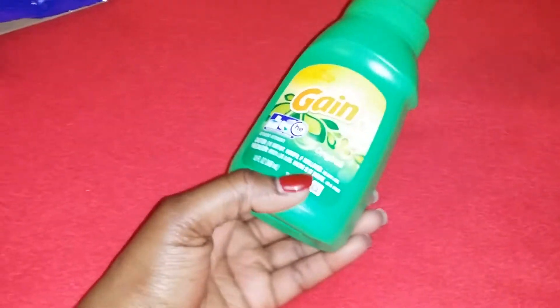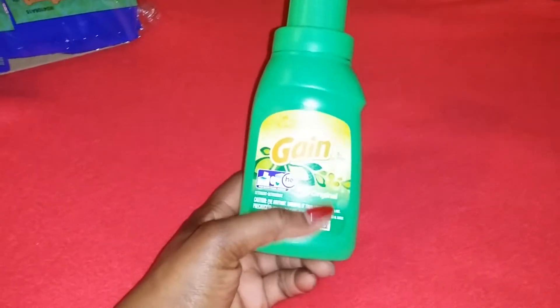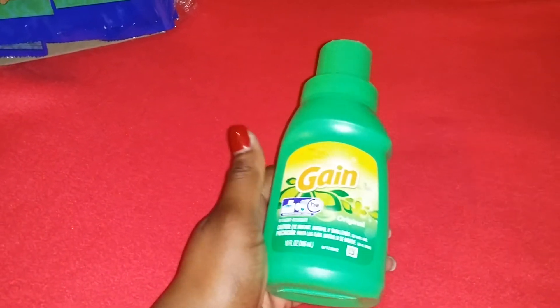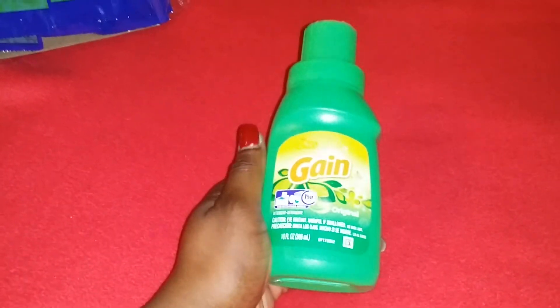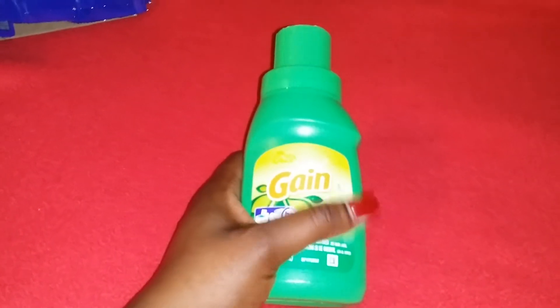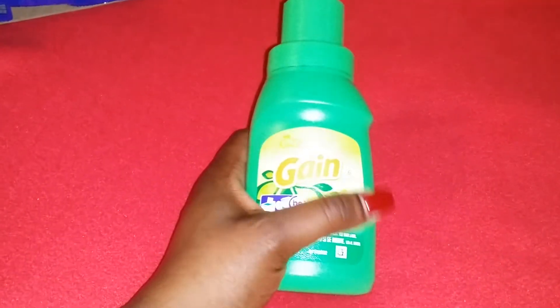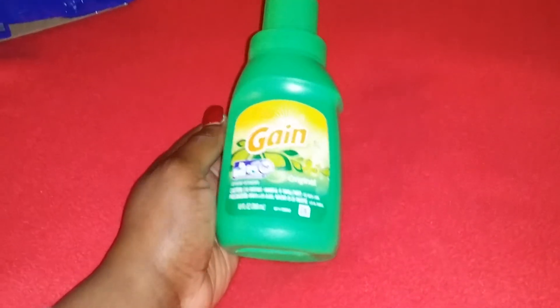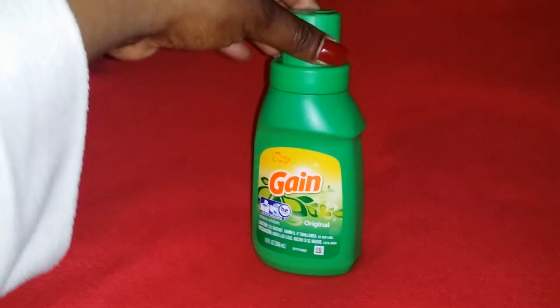I got two packs of Gain laundry detergent — these are a lifesaver. I always pick up two at Dollar Tree because when I don't get to Walmart or a bigger store and I run out, and my kids are like 'I need clean clothes, mom,' I can just grab the Gain from Dollar Tree. So I got two of those.